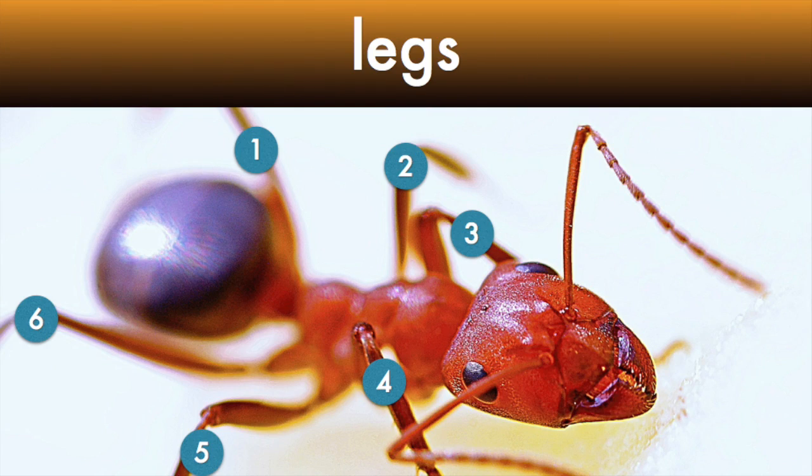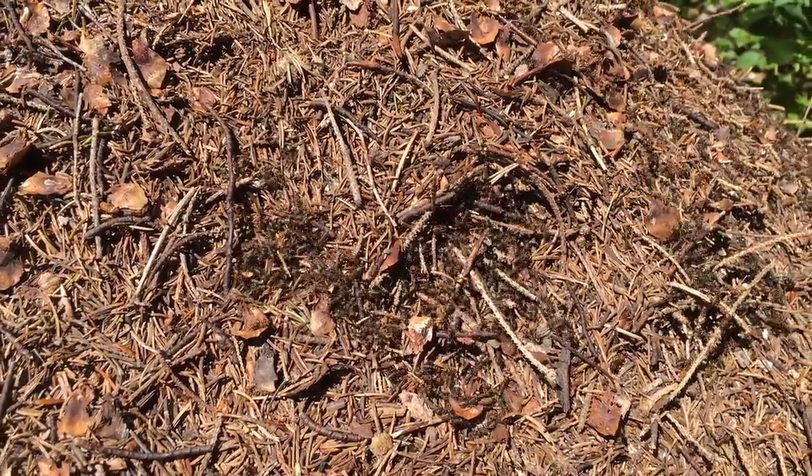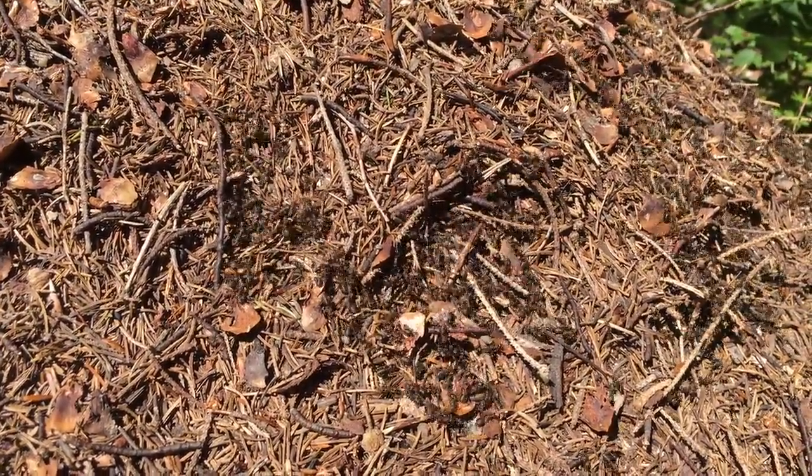Like all insects, ants have six legs. The legs help them dig, and help them move very quickly across the ground.